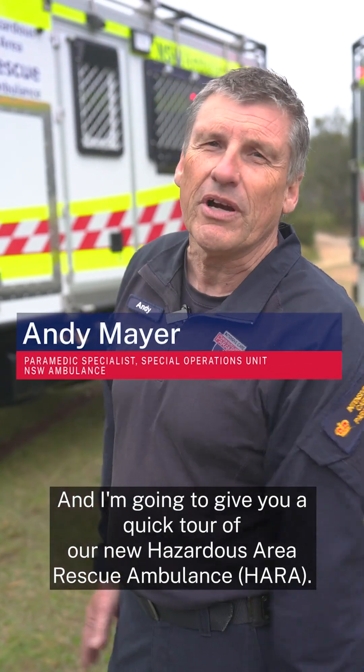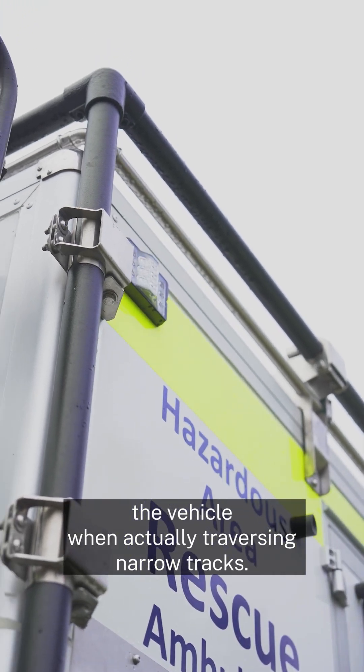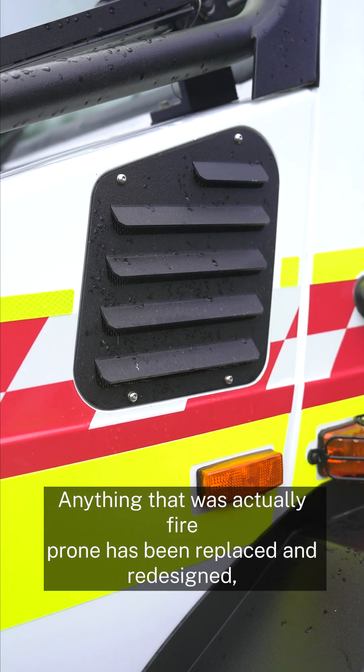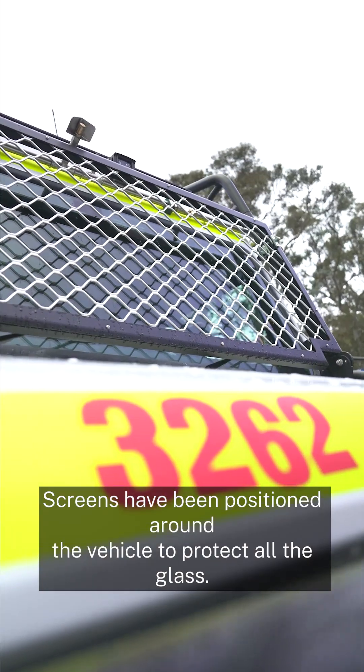My name's Andy Meyer and I'm going to give you a quick tour of our new hazardous area rescue ambulance. It has an exoskeleton which protects the vehicle when traversing narrow tracks. Anything that was fire prone has been replaced and redesigned. We have the external spray which keeps the glass cool, and screens have been positioned around the vehicle to protect all the glass.